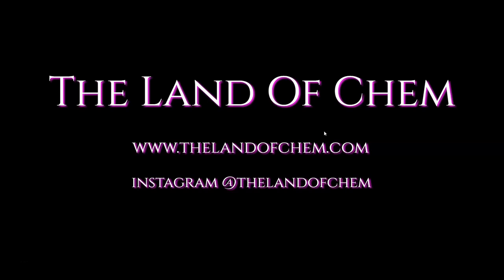Yo, are you still watching this? Please subscribe to the Land of Chem here on YouTube and click that little notification button. New videos coming out every single week. And check out this other episode. Come on, do it. Do it now.